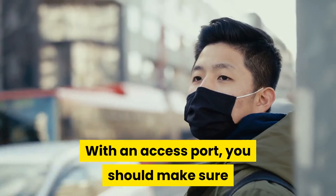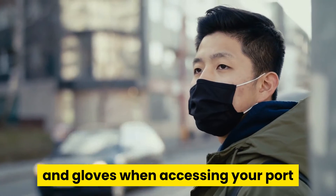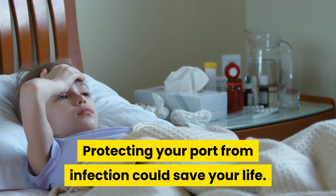With an access port, you should make sure that you and your caretakers wear a mask and gloves when accessing your port to prevent the spread of infection. Protecting your port from infection could save your life.